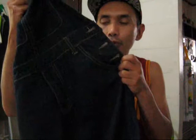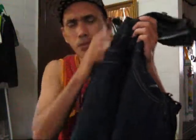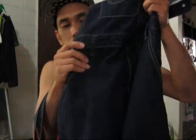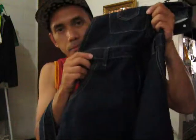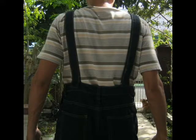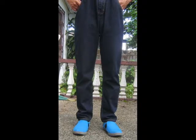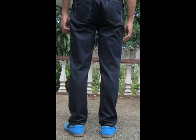Well guys, there you go. There's really not much more for me to say, other than I'll show you some pictures of me wearing this particular clothing. I hope this video helps you make the decision whether or not this is worth purchasing. I'll see you next week — see you on Friday. Bye!